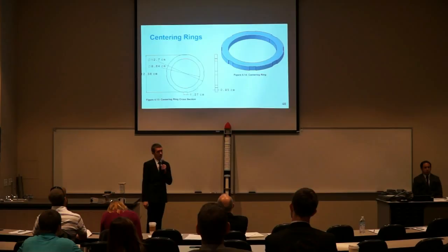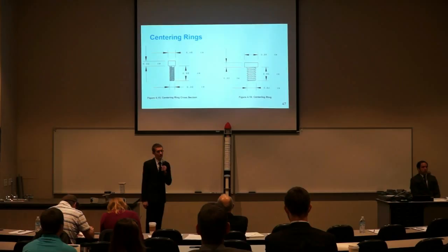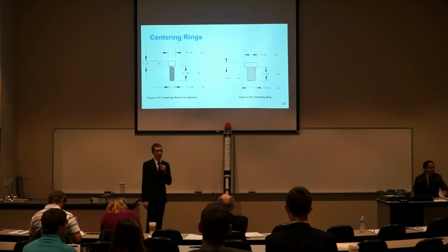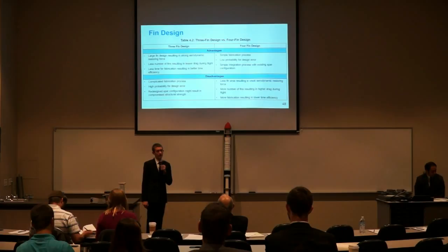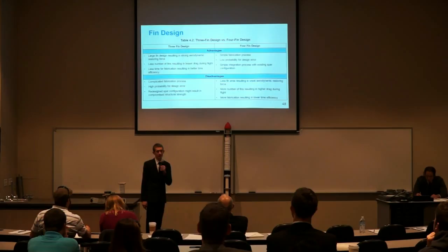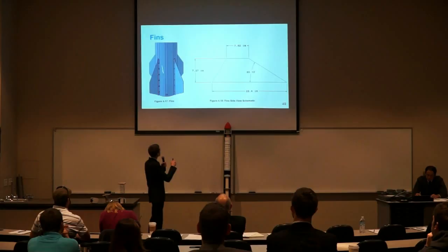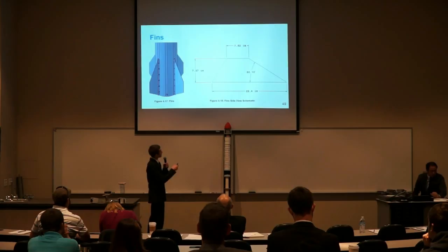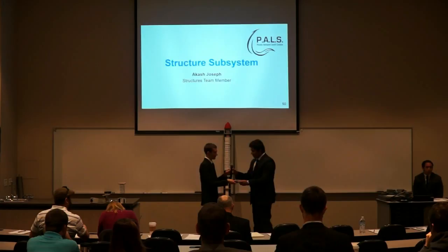Here is a diagram showing the centering rings with a 3D rendering and cross-sectional view. These are the bolts used for connecting the bulkheads to the rocket and connecting the fins to the skin of the motor section. Here is a chart showing the advantages and disadvantages of a 3-fin design versus a 4-fin design. We decided to go with a 4-fin design as it is easier to manufacture and there is less chance of compromising stability during flight. Here is a 3D rendering of the fins showing the root cord, tip cord, span, and sweep angle. With that, we pass it on to Akash Joseph who will discuss results and analysis.